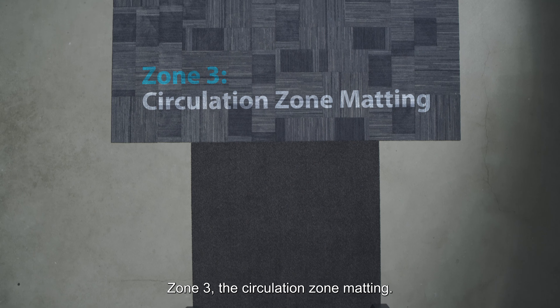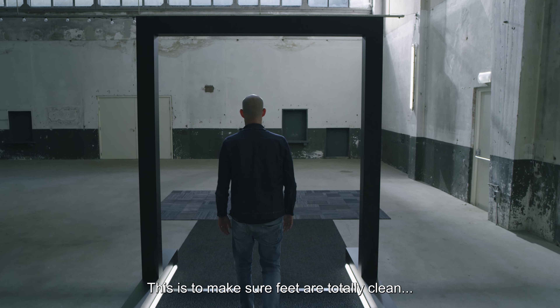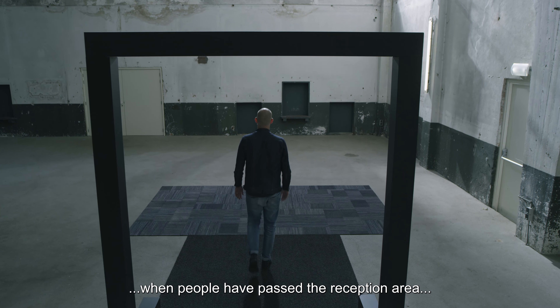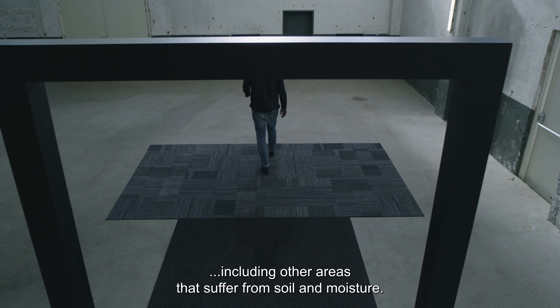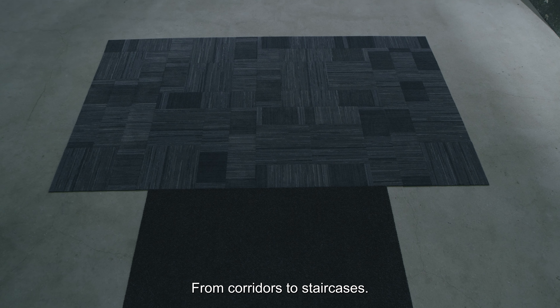Zone 3 – The circulation zone matting. This is to make sure feet are totally clean when people have passed the reception area, including other areas that suffer from soil and moisture, from corridors to staircases.